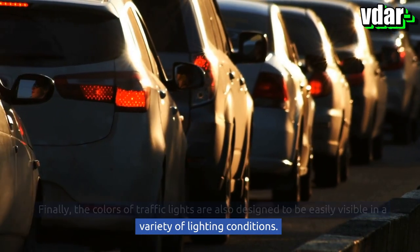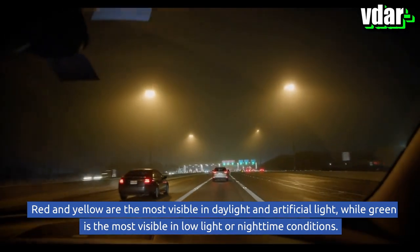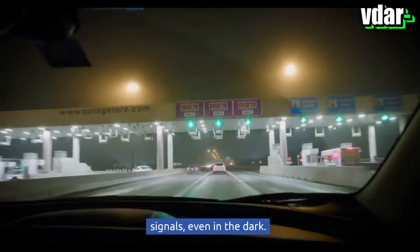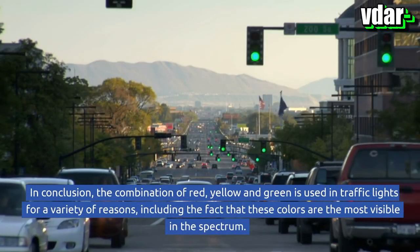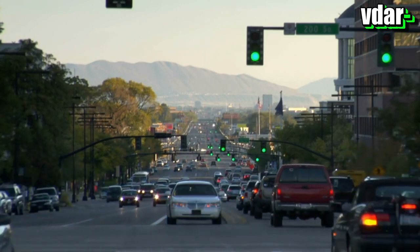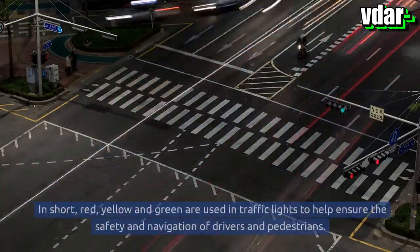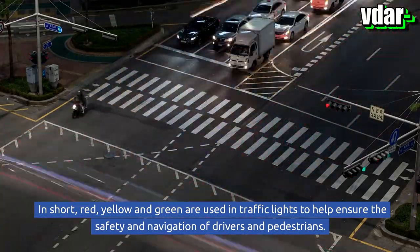Finally, traffic light colors are designed to be easily visible in a variety of lighting conditions. Red and yellow are the most visible in daylight and artificial light, while green is the most visible in low light or nighttime conditions, ensuring drivers and pedestrians can always see the signals even in the dark. In conclusion, red, yellow, and green are used in traffic lights due to their visibility in the spectrum, psychological associations, energy efficiency, and performance across lighting conditions — all helping to ensure the safety and navigation of drivers and pedestrians.